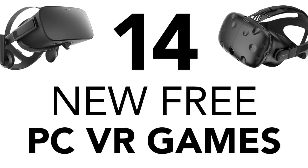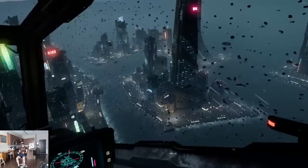Welcome to the August edition of Free PC VR Games. We're covering 14 new free games this month. Here we go!